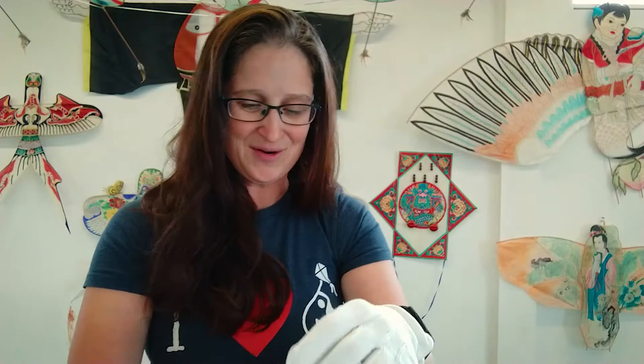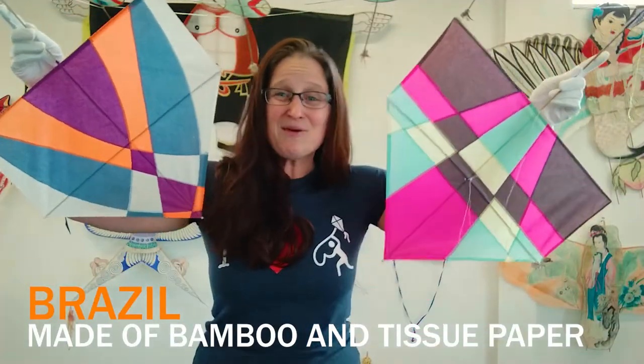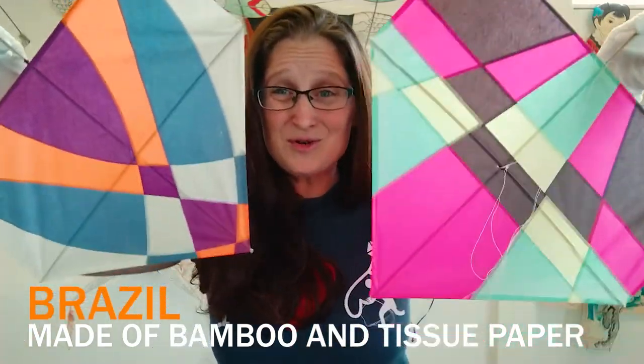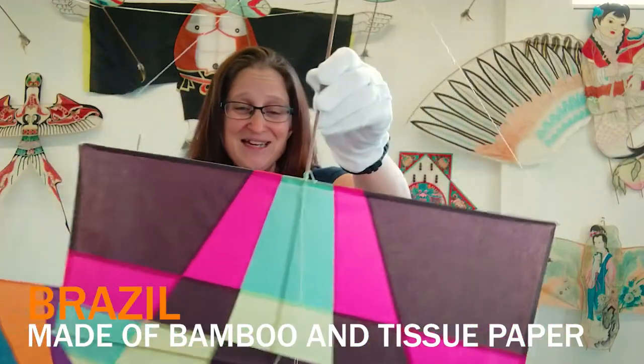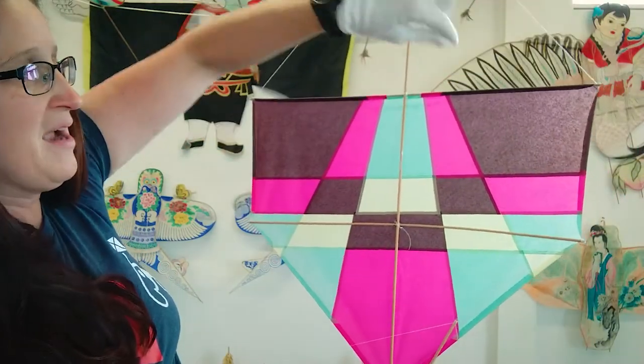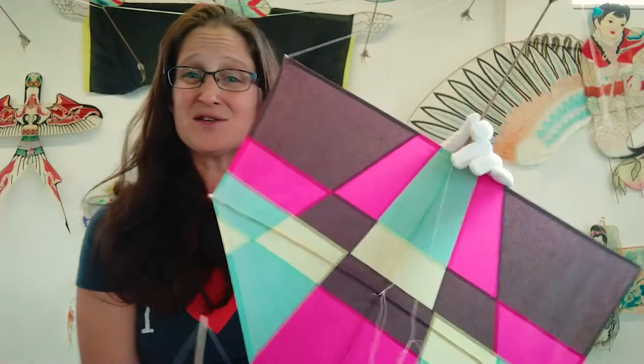There are tons of other kinds of fighter kites around the world — I just wanted to showcase a handful in this quick video. Next up, I have pipas from Brazil. We went all the way around the world — from India, Afghanistan, Nepal, and to Brazil. Looking at it, it is a three-stick kite. We have this long spine and then two spreaders, and this is also tissue paper that's glued together. Various designs and all that, and they all do the same thing. They fly a little bit differently, but the point is to knock your buddy out of the sky.